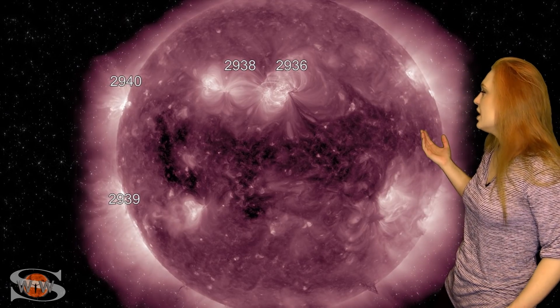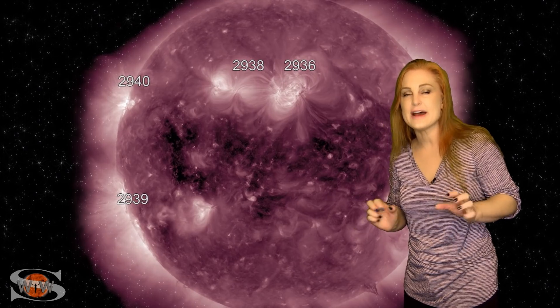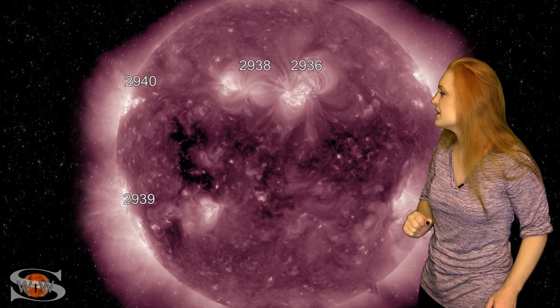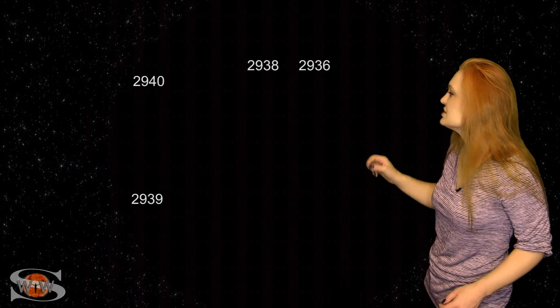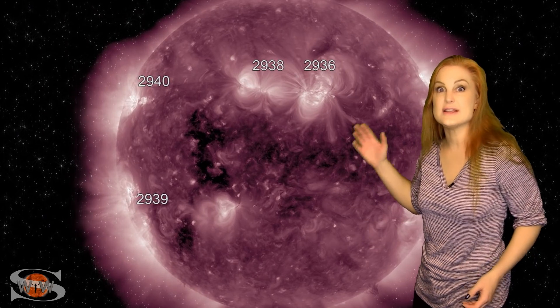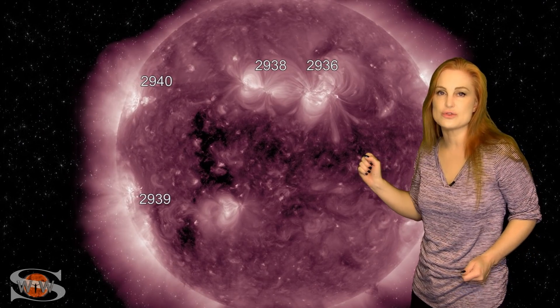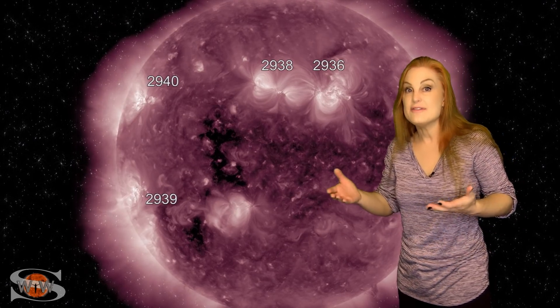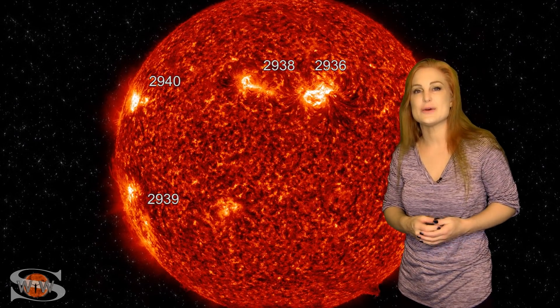We also have a coronal hole that has been rotating in through the Earth-strike zone, and we're dealing with the waning fast solar wind from that region. But since then, not too much has been going on — unless you look at the east limb of the sun. We have a couple of regions rotating into Earth-view in the next couple days that are definitely solar storm players, so that's going to continue to boost that solar flux up even higher into the triple digits, and that's great news for amateur radio operators and emergency responders.